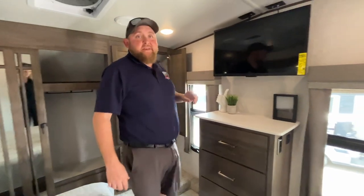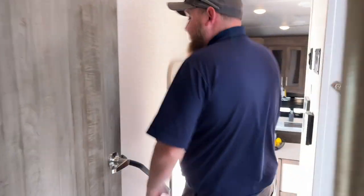So again, this is the 2023 Flagstaff Classic 524 BBS. We have this model in stock at Camped RV in Stratford currently. Give us a call today to book your appointment, and happy camping!